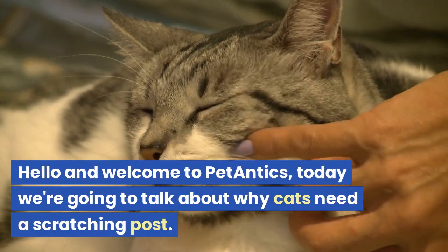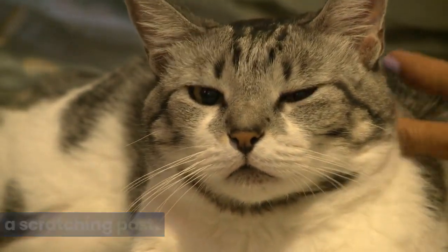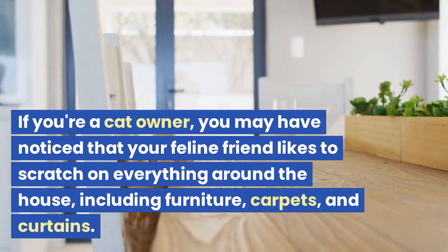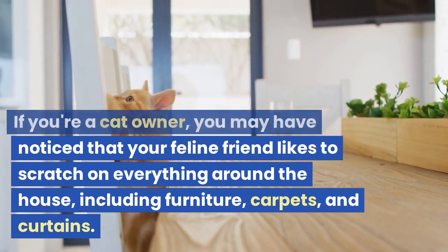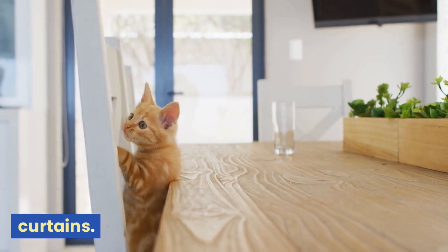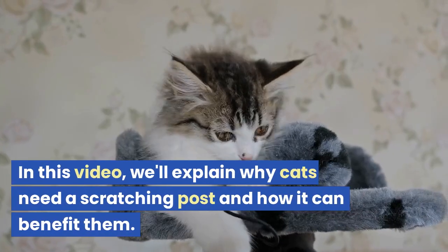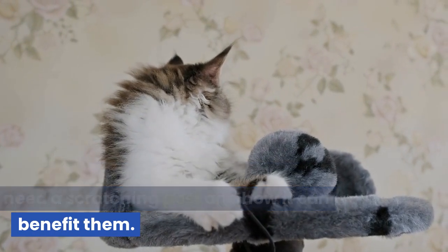Hello and welcome to Pet Antics. Today we're going to talk about why cats need a scratching post. If you're a cat owner, you may have noticed that your feline friend likes to scratch on everything around the house, including furniture, carpets, and curtains. In this video, we'll explain why cats need a scratching post and how it can benefit them.